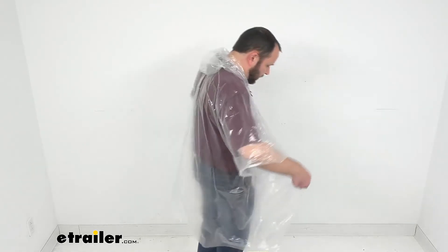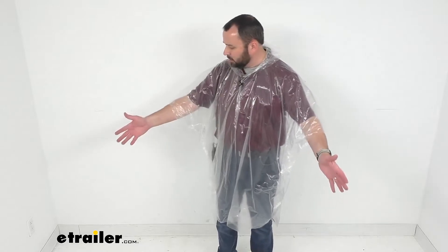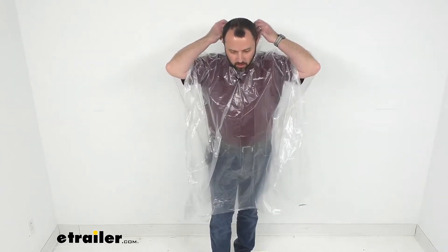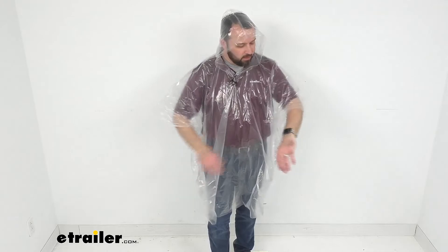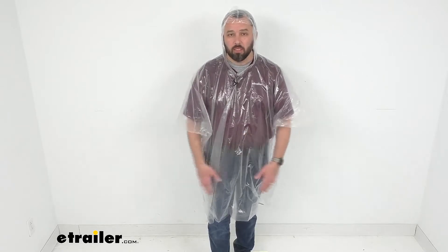This is one size fits all — I'm about 5 foot 10 and as you can see I have plenty of room. There is an included hood that is going to keep your head and hair dry. This is lightweight plastic, so it's very easy to carry with you in case of bad weather. Throw this in a purse, a pack, or just a pocket — you're going to hardly notice it's there and you'll always be ready in case unexpected rain pops up.